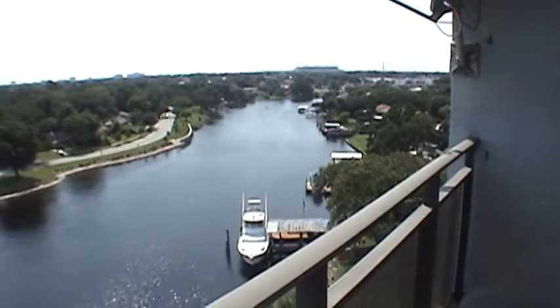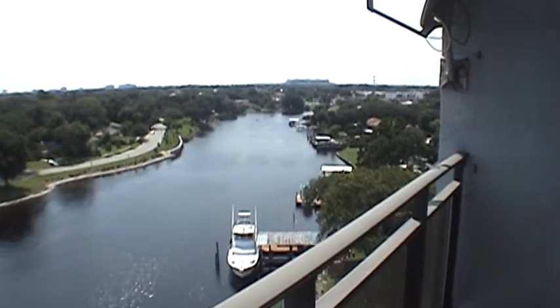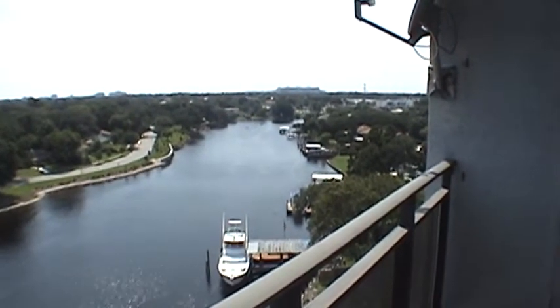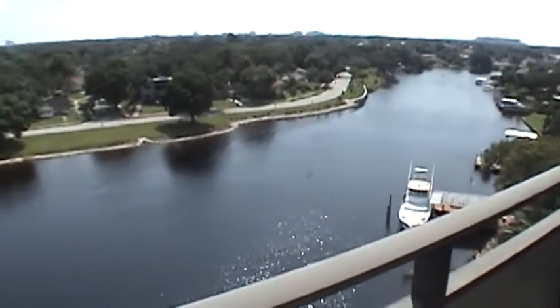This is 804 in the Dockside community. The address is 2780 North Riverside Drive. This is the gorgeous view from the balcony — we're up on the eighth floor.